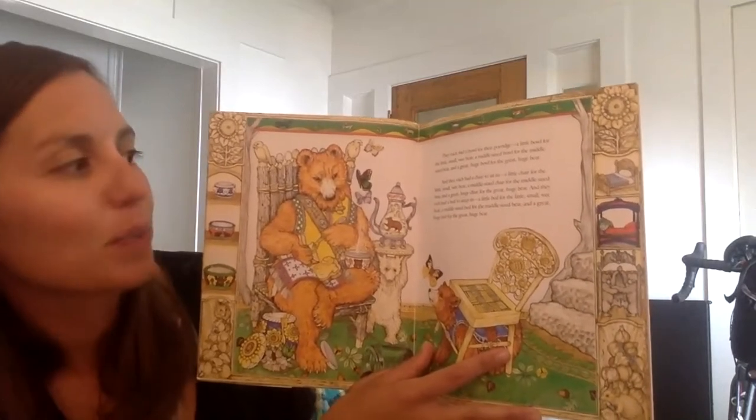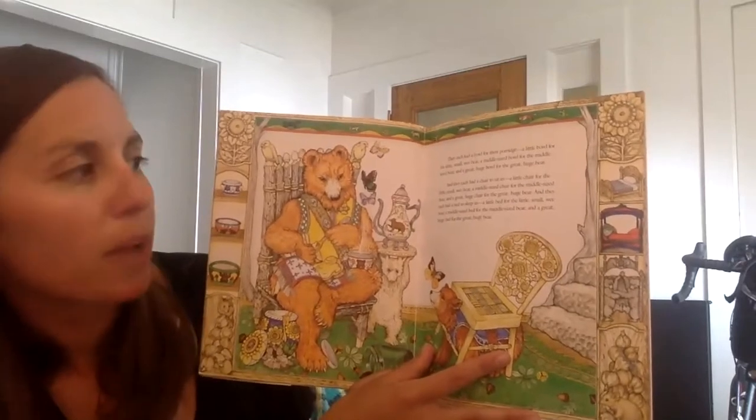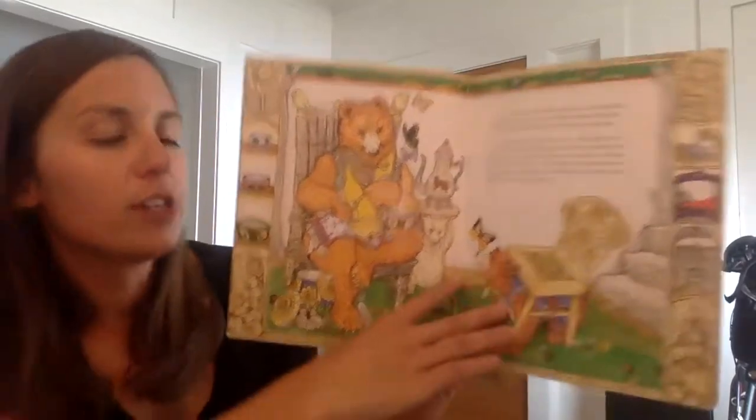And they each had a bed to sleep in: a little bed for the little small wee bear, a middle-sized bed for the middle-sized bear, and a great huge bed for the great huge bear.